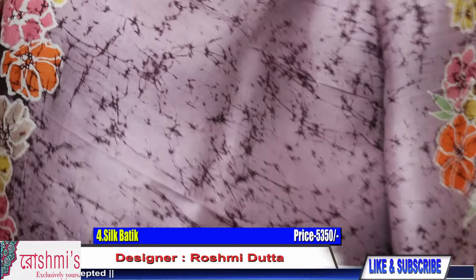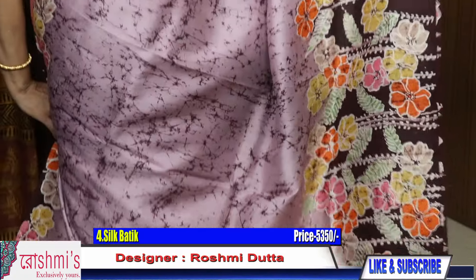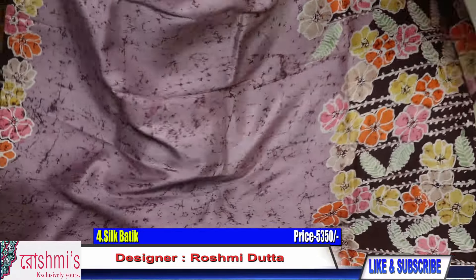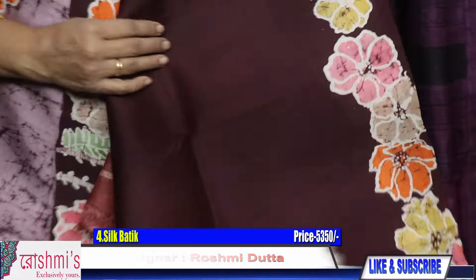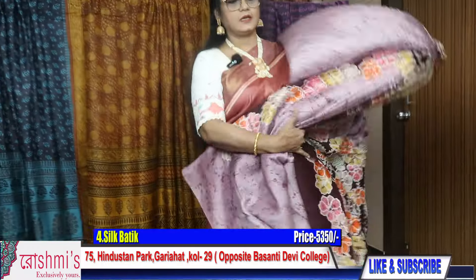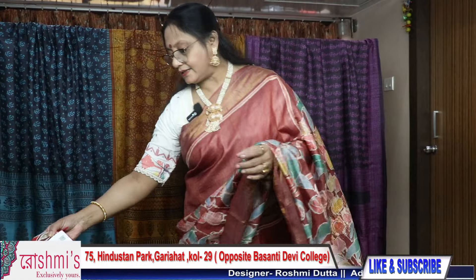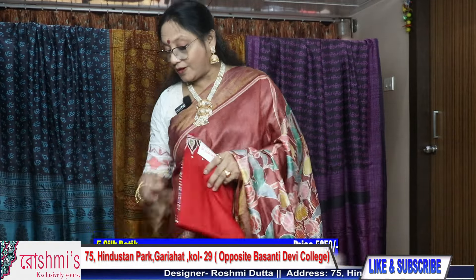My number is 9330866384. This is the entire look of the saree, and here is the blouse piece — you will get a contrast brown color blouse piece along with this saree. Saree number four — for booking, take a screenshot or mention the saree number.